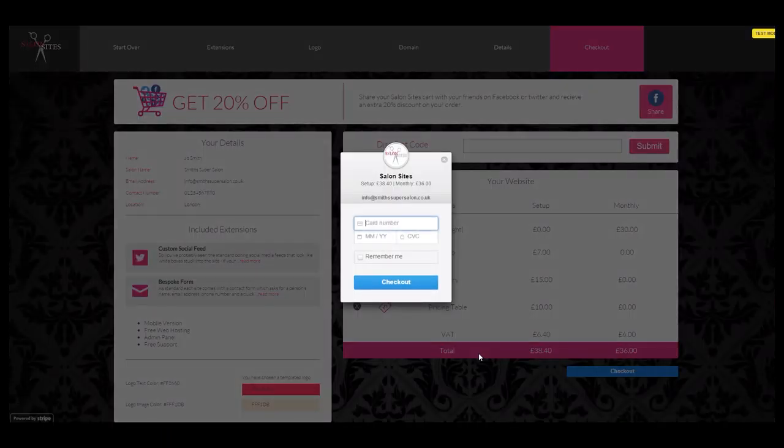Click checkout and it will ask for your card details. That's it — it really is that easy. All Salon Sites websites come with hosting and mobile optimization so they'll work on your smartphones. Plus there's free support from our UK based team. So what are you waiting for?